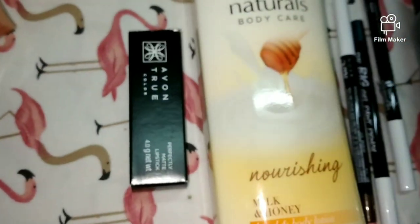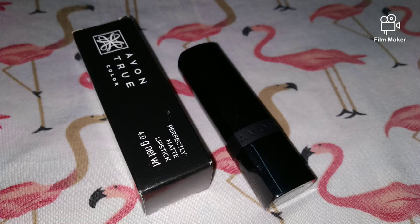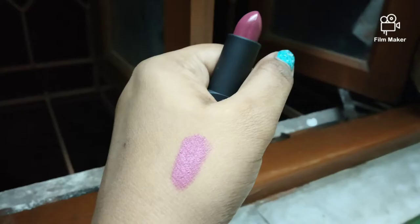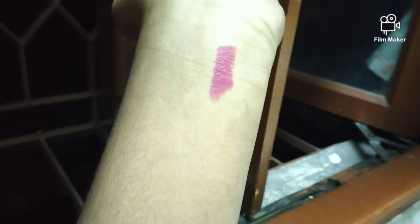Now this is Avon's True Color Perfectly Matte Lipstick and its shade is Mauve. It is priced at 449 rupees but again it gets discounted. The formula is so buttery and smooth, and the shade is very good. My mom has used it for me — the staying power is about 3 to 4 hours.